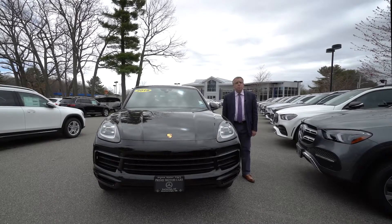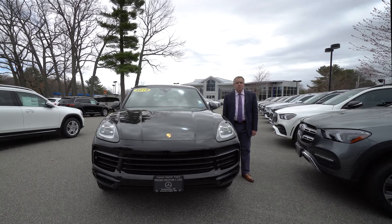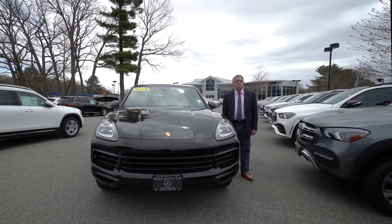Hey Abdul, this is Bob Holzhacker with Prime Motor Cars Mercedes-Benz here in Scarborough, Maine. We're probably about 1,500 miles north of you.